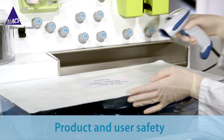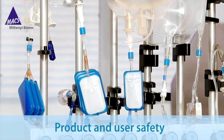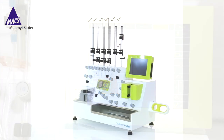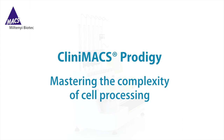Features like the disposable tubing sets and sterile connecting ports for GMP reagents and media also ensure the highest safety. Our flexible programming suite allows full customization, empowering you to translate ideas into GMP-compliant cellular products. Let Miltenyi Biotec help you master the complexity of cell processing. Learn more about the CliniMACS Prodigy today and visit clinimax-prodigy.com.